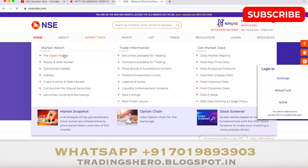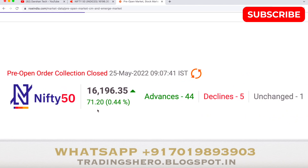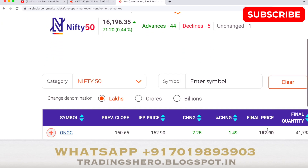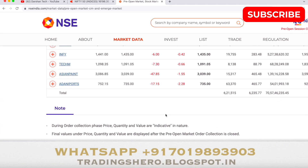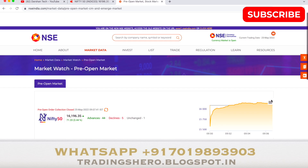Let's see how the pre-open market has opened. Going to the pre-open market page — Nifty 50 has opened 0.44% up, a bit of a gap up today at 16,196.35. Advance stocks are 44, declines are 5, and unchanged is only one. The most gap-up opening stock is ONGC with 1.49% up and SBIN with 1.33% up. The biggest gap-down stock is Adani Ports with 2.28% down and Asian Paints with 1.55% down.